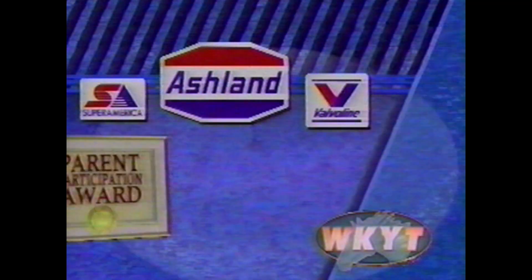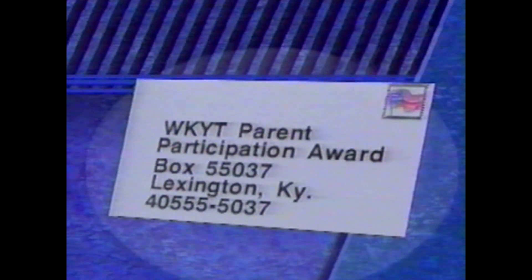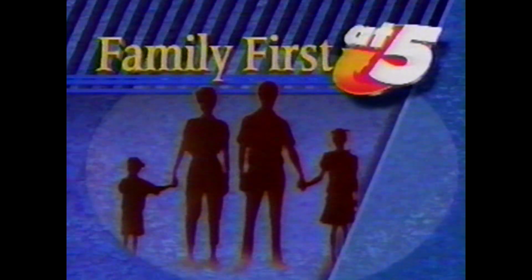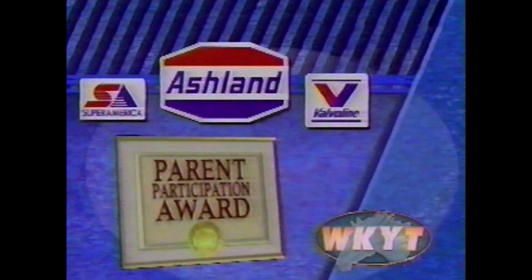The Ashland Oil family of companies knows how important parental involvement is to a child's education. That's why Ashland Oil and WKYT are sponsoring the Parent Participation Award, to recognize parents who are making a difference. Send us his or her name and address with a brief description of why you believe the individual deserves the award. Selected entries will be notified by mail and announced on the Family First segment of 27 News. Nominations must be received by February 10th.